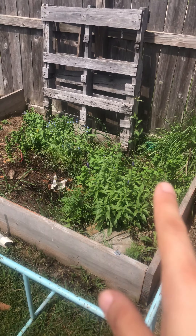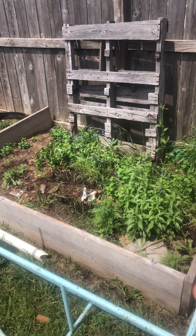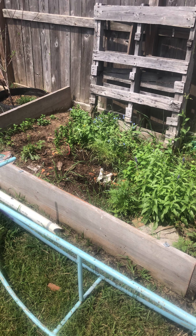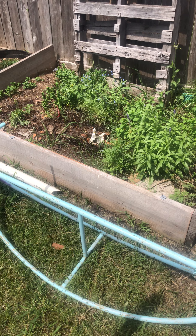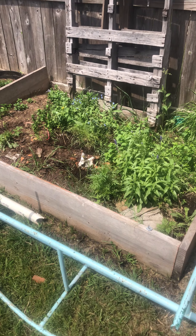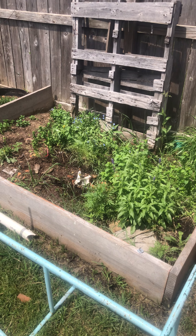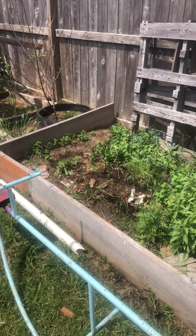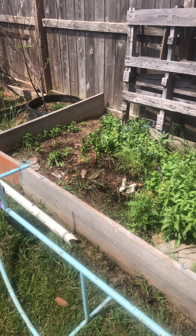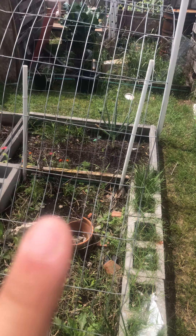This right here is all just different flowers and mint, so this is where we feed our bees. Because of course your garden thrives off of bees, and all these flowers grew back from last year. We have some marigolds coming, which are great for pests in your garden, and our mint came back also. We have some more onions over there too.